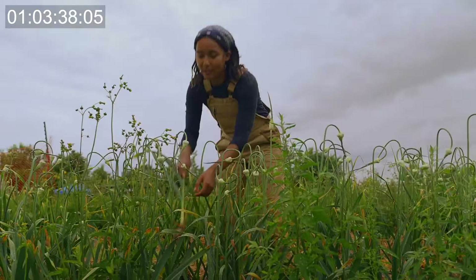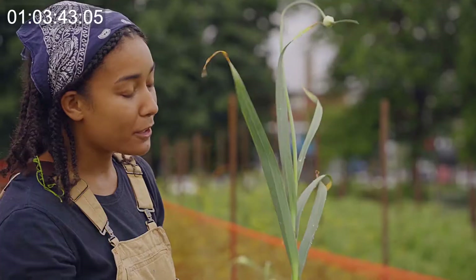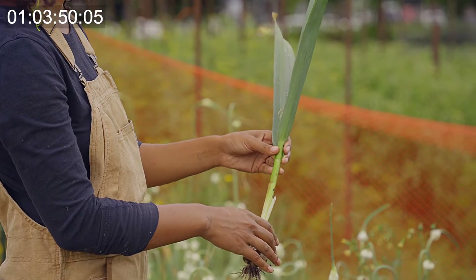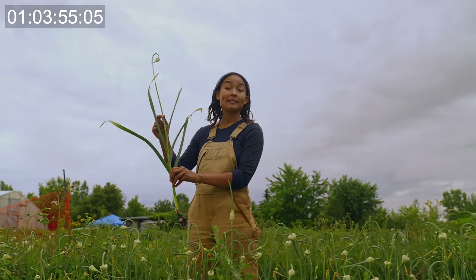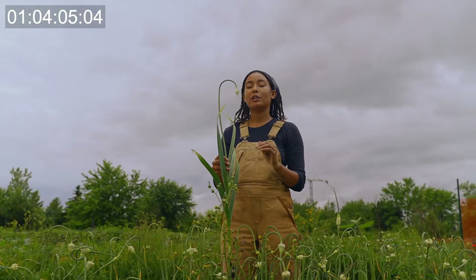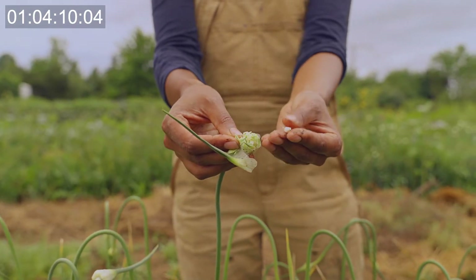So this is garlic. We grow garlic in straw, which is dried grass. First we have the bulb, which grows underground and is primarily what you think about when you eat garlic. After that we have the stem, and in the stem there's something called a scape. The scape tastes like garlic. At the very top of the scape is the garlic bulbil, and this part is really cool because if you let it flower, you get many, many seeds of garlic. And if you plant this, eventually it will turn into the size of one bulb.